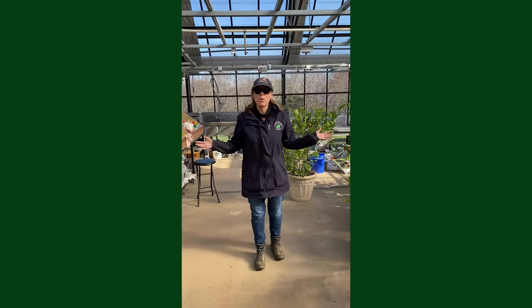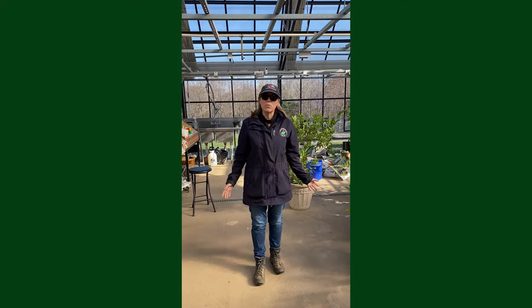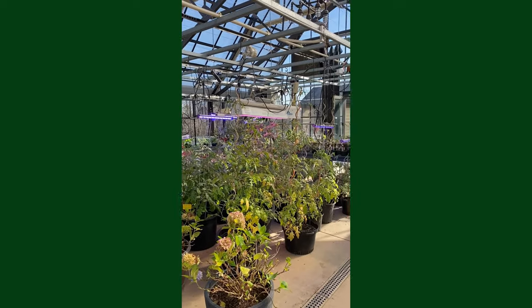This is our main area where we do our seeding in the winter, and in the spring we'll plant out all of the stuff that we grow in here into the fields and the raised beds.